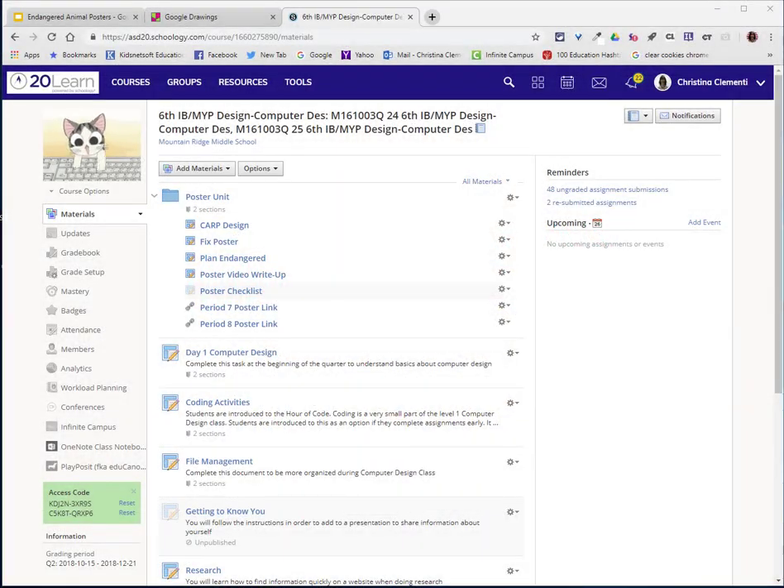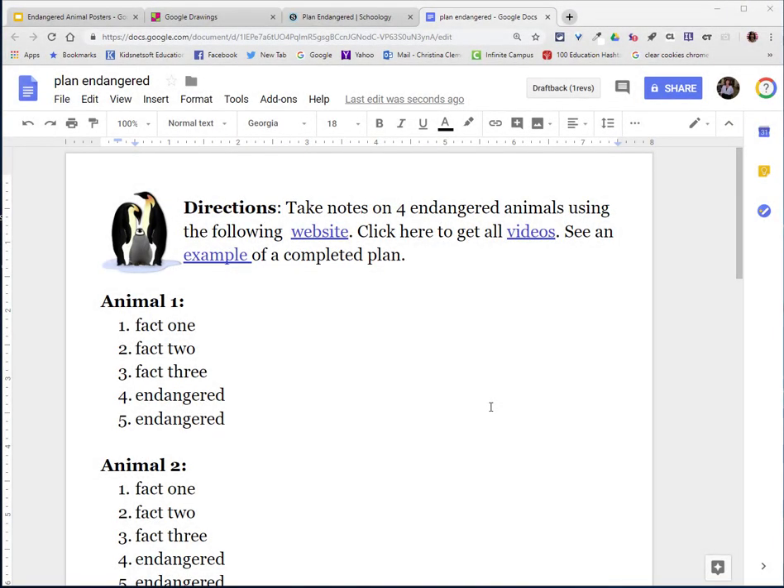Welcome to the lesson that will demonstrate how to do the research part of the poster unit. Go ahead and open up Plan Endangered. You are going to be taking notes on four endangered animals.